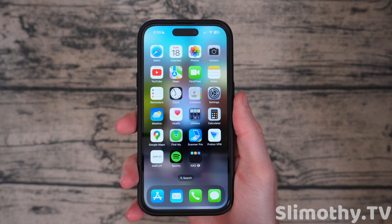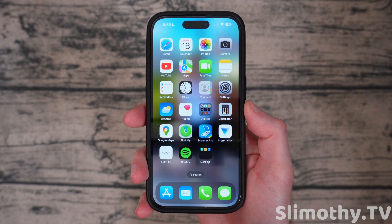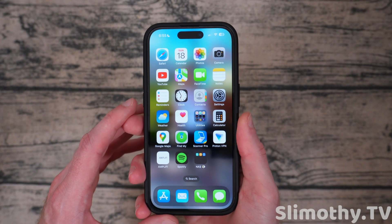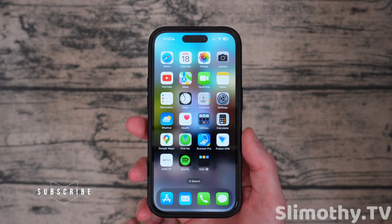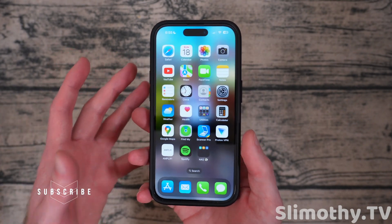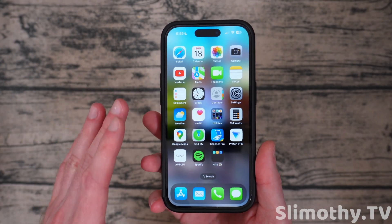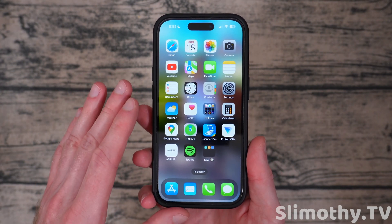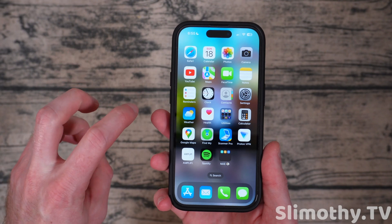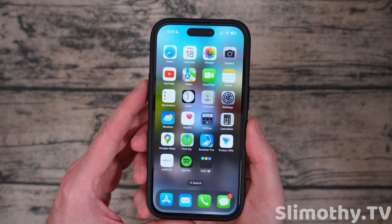Now on to the video. Hey guys, what's up? I'm Slim and you're watching Slimothy TV. In this video, I just want to quickly talk about the bugs in iOS 17. You see all these new videos going out on all the new features, and that's cool and all, but I think we all know the basic new features of iOS 17. Let's talk about the bugs, because a lot of you guys are considering putting this developer beta on your daily driver since it's now free. Unfortunately, there are some pretty big bugs you're going to want to know about.